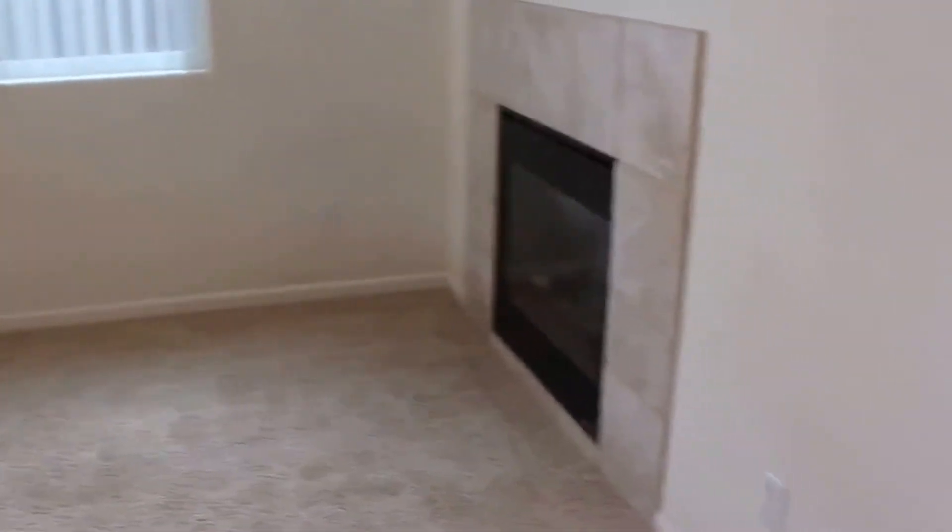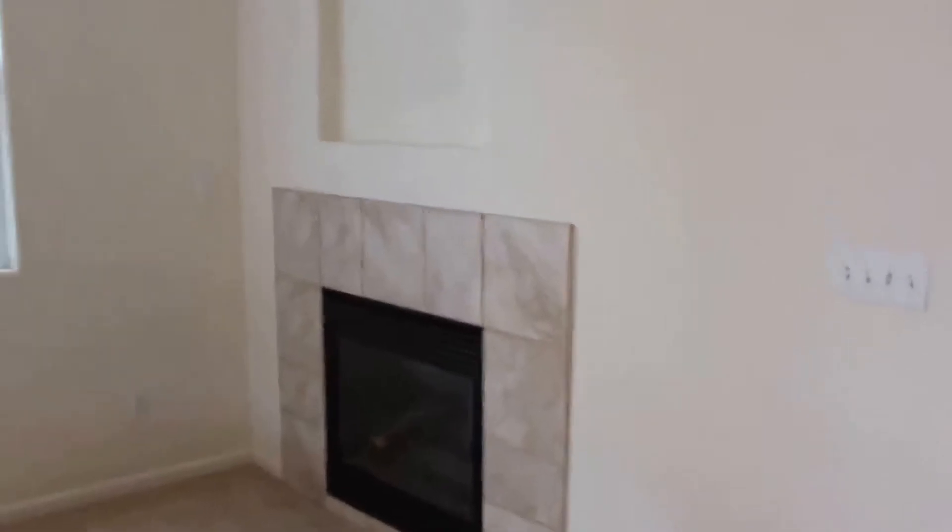As you walk into the living room, it does have a fireplace and there are ceiling fans.